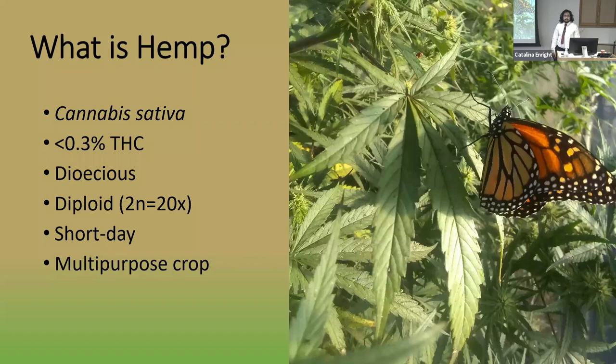Hemp is usually dioecious, diploid, and short day, but there are some exceptions to this that I'll talk about later. What's really interesting about hemp is that it's a multi-purpose crop. There are a few major market classes that hemp can be grown for, the three most important of which are grain, fiber, and inflorescence.